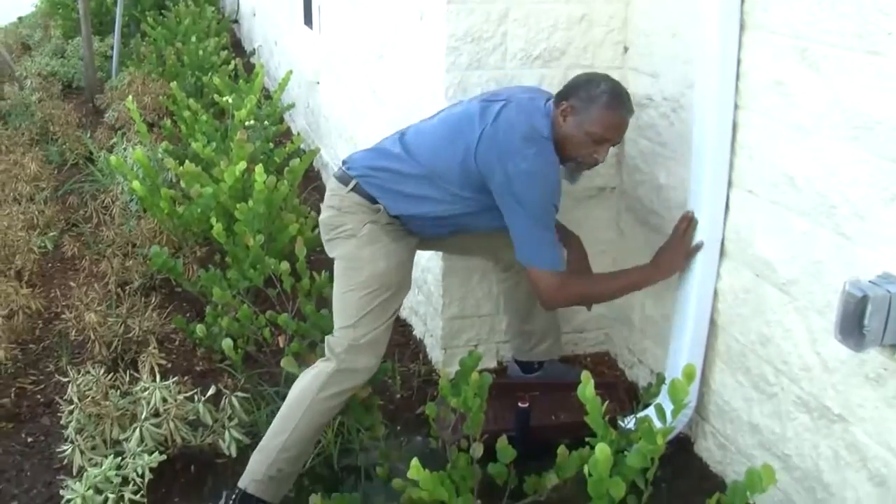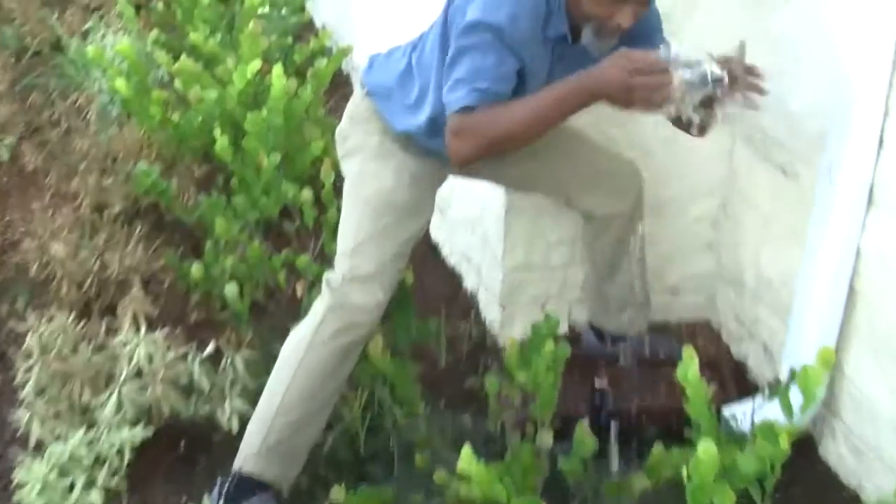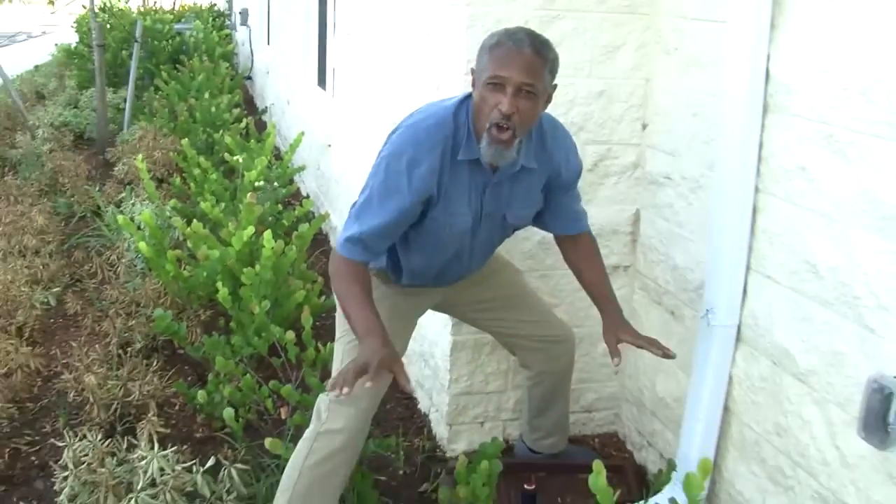It hasn't rained in about two or three days on this site, but irrigation is constantly being supplied. And here's something else — we have a downspout that accumulates water. So water is all over this landscape.